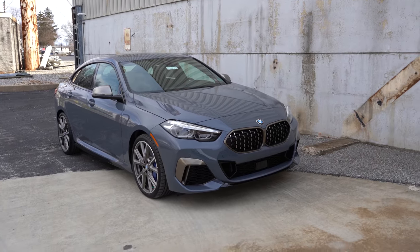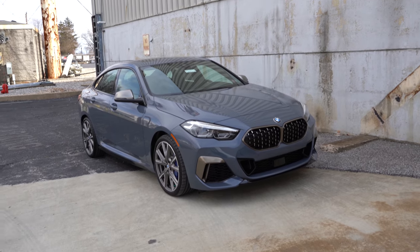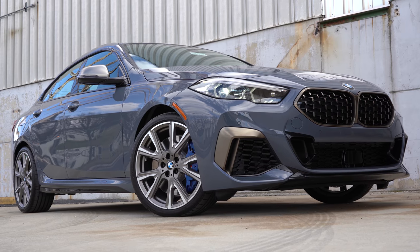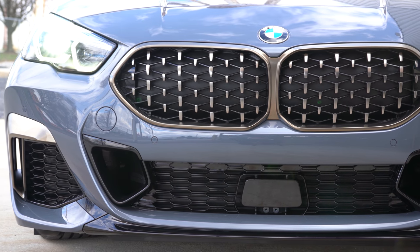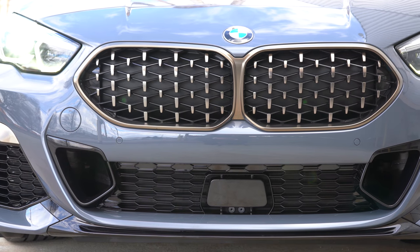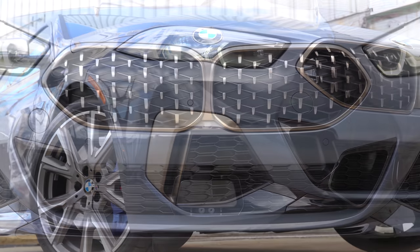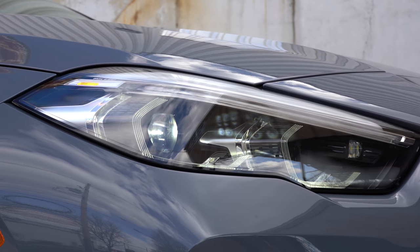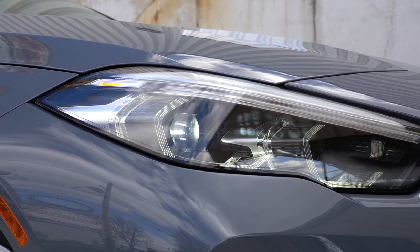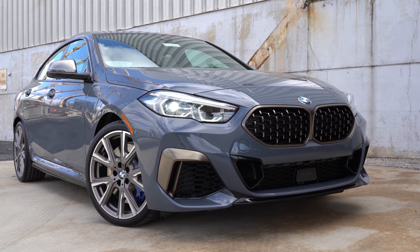Here's the exterior of the all-new 2020 BMW M235i xDrive Grand Coupe. This particular one is in Storm Bay Metallic — a $1,200 option. Up front you get the active kidney grille with bronze accents. There are aerodynamic vents in the front bumper, also with bronze accents; they're all functional and direct air around the wheel and tire combination. LED headlights with LED daytime running lights come standard, and the adaptive front lighting system comes with the Premium Package, swiveling the headlights around bends at night.